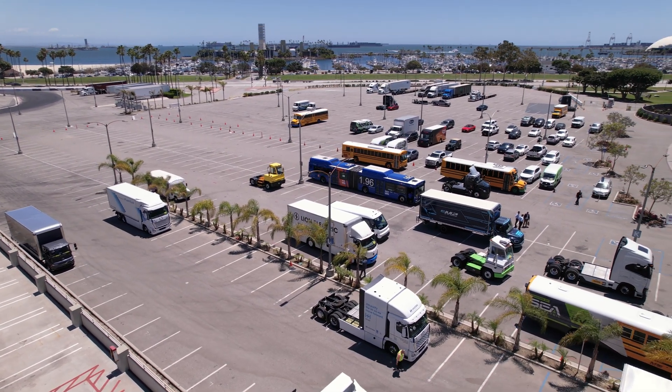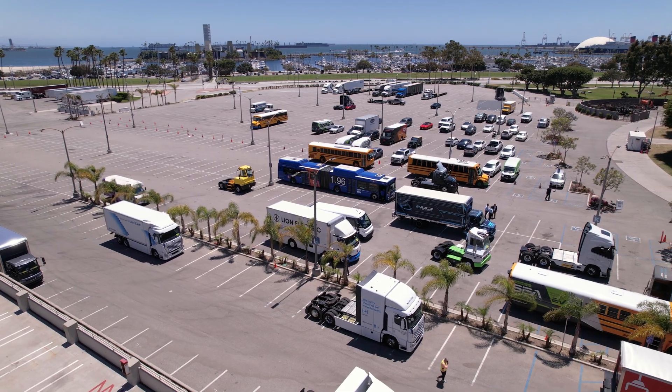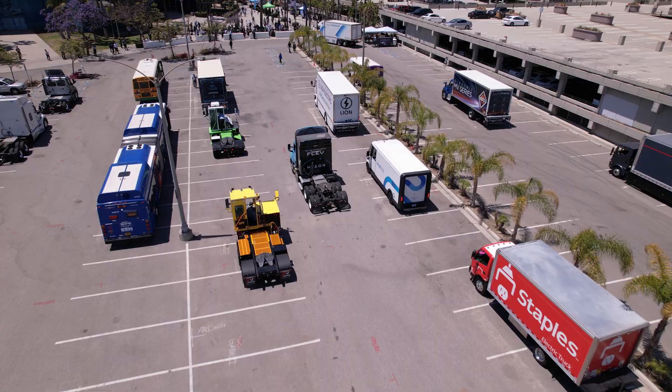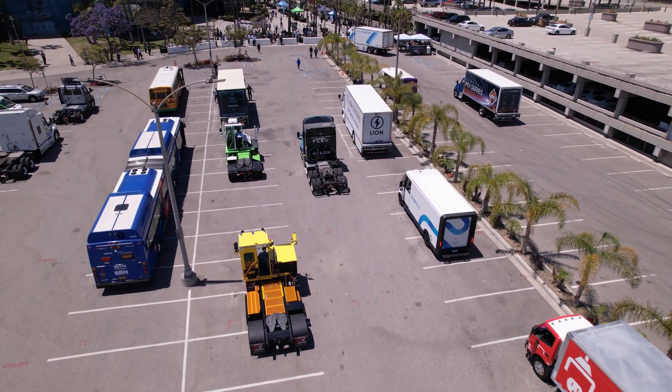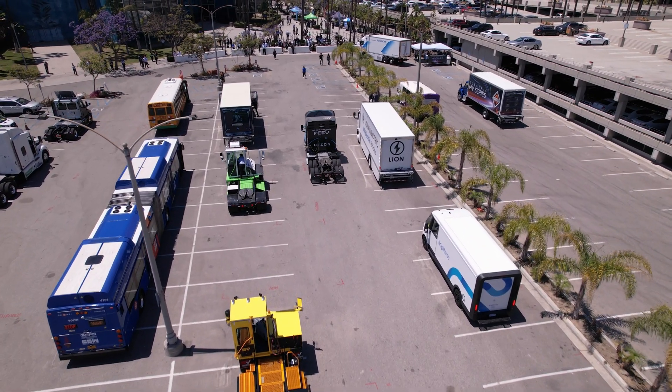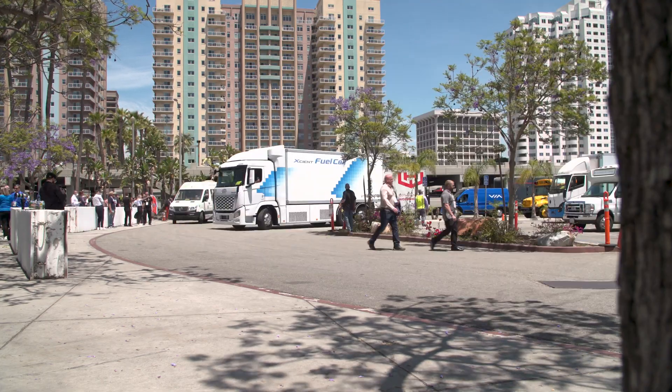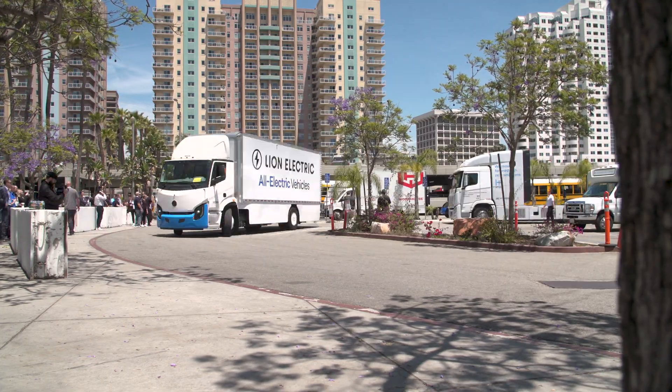We've got 43 trucks and vans — not all here in the ride-and-drive; most are actually inside the Convention Center. We've got 16 trucks and vans here today. Mostly electric, with some fuel cell in the mix and some other alt-fuel. What we want to do today is talk to some fleet guys and find out exactly what their impressions are of the vehicles.